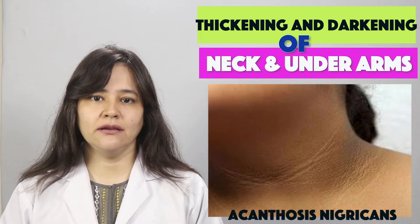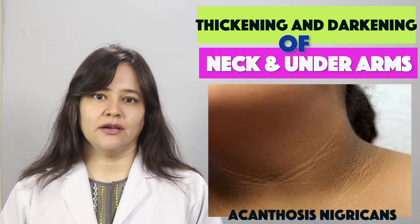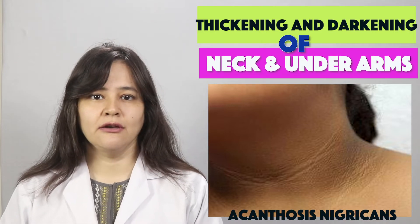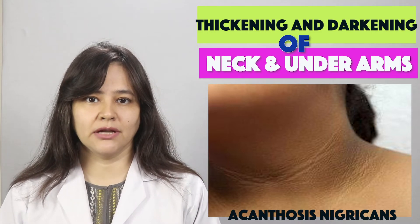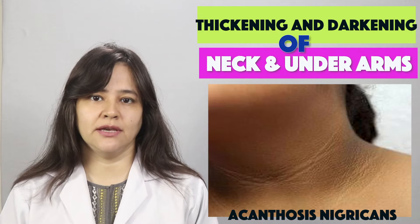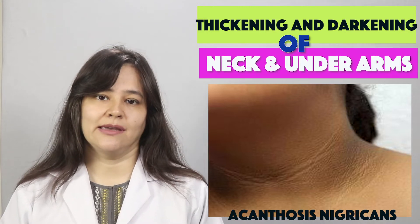One cause of this condition is familial predisposition. If this condition runs in your family, there is a good chance that it can happen to you as well.